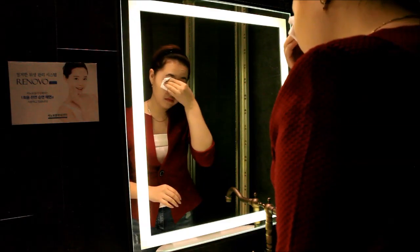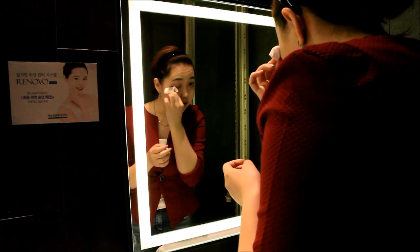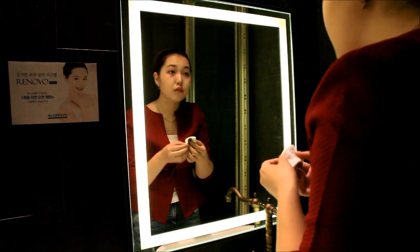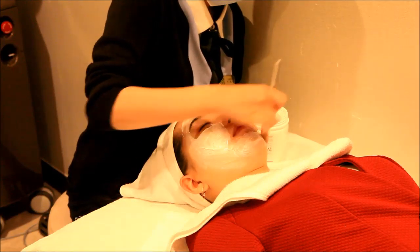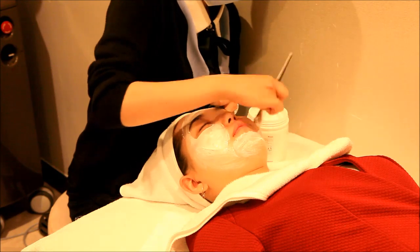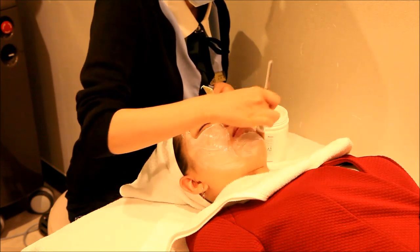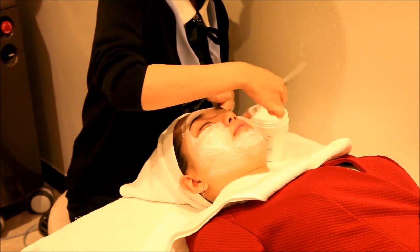The process of thread lifting is rather simple in nature. When you arrive at the clinic, the first step will be to remove any makeup and clean your face thoroughly. After the face is clean, numbing cream is applied for 20 minutes. This will take away the pain of the barbed threads which will be inserted several millimeters into the skin.